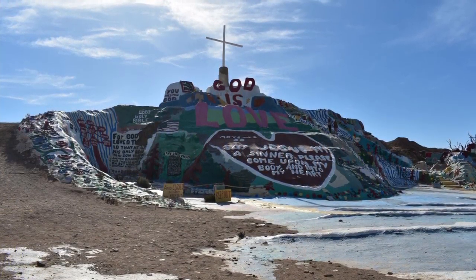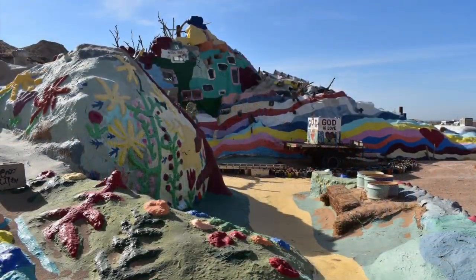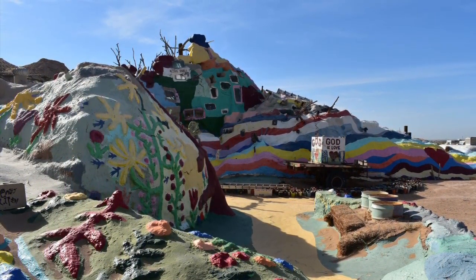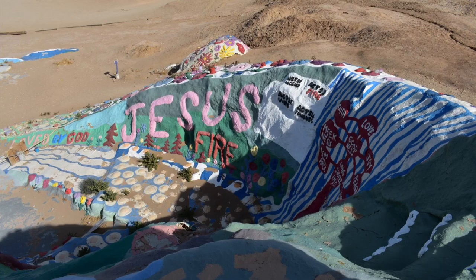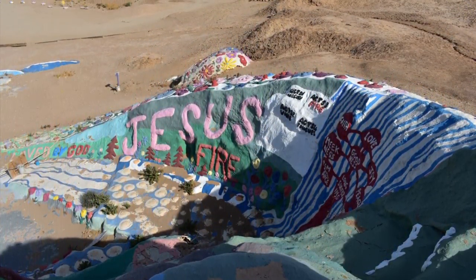The artist is Leonard Knight, and it took him over 25 years to create this beautiful masterpiece made entirely from adobe clay and more than 100,000 gallons of paint. This is a very religious site, and it is meant to spread the word of Jesus. This is a handmade, enormous sculpture that allows people to interact with the art itself.